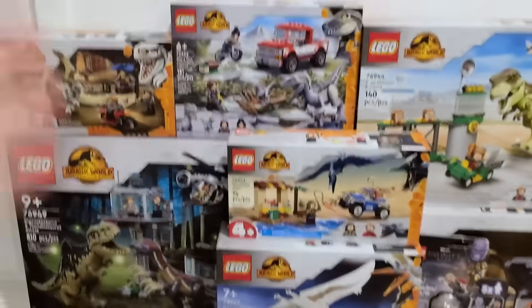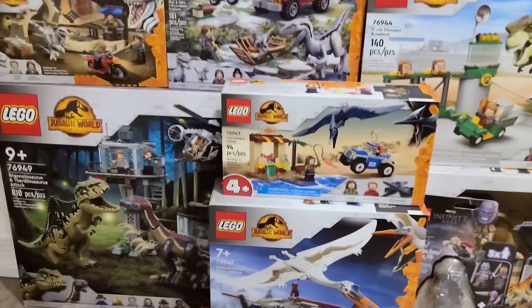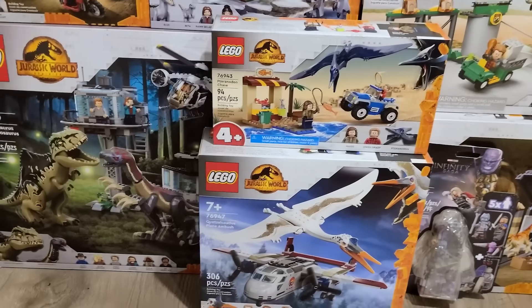Subscribe and turn on the bell notification so you don't miss out on future LEGO Jurassic World set news and reviews. Hope you enjoyed the video and have a great day — I'll see you all in the next one.